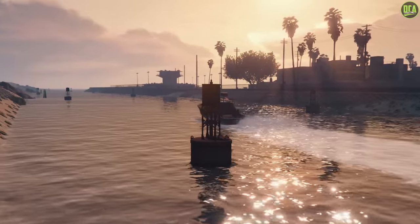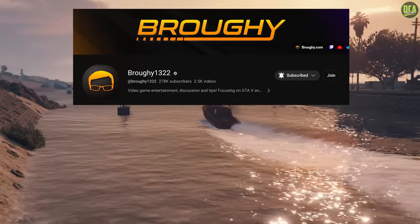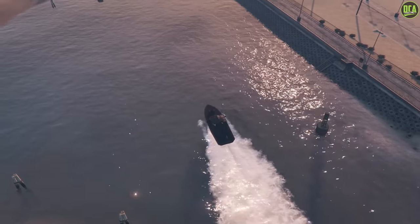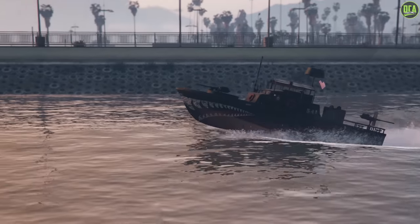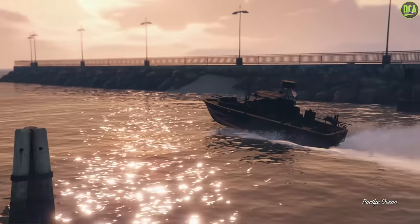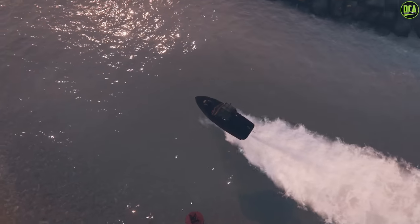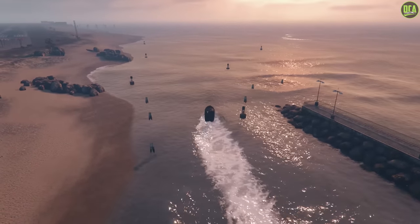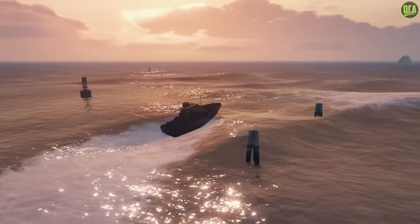These top speeds are chosen based on Broughy1322's accurate top speed testing in a controlled environment for every single boat, which is honestly the best way to accurately compare these top speeds. I will leave a link to his channel down below if you haven't subscribed to him — you really should. He is undoubtedly the king of car testing for GTA by far. Also, keep in mind that currently in GTA Online, we cannot customize boats, so these are all Pegasus vehicles with no customization. But anyways, let's get into it.